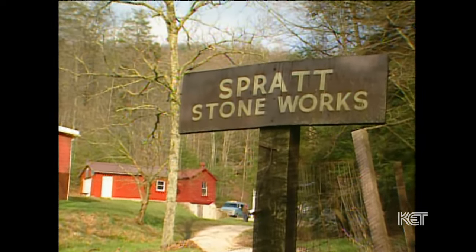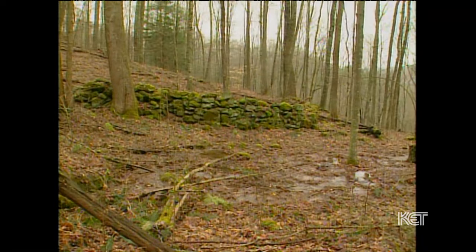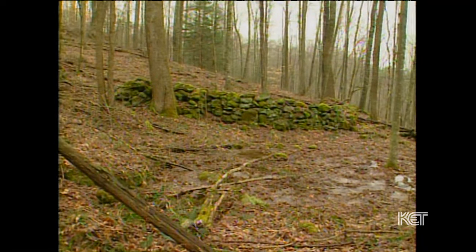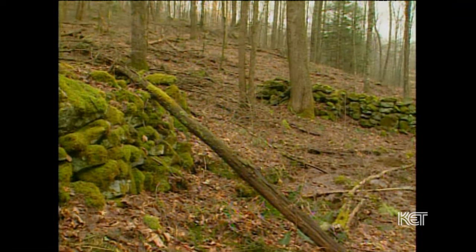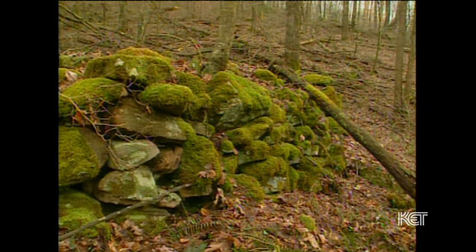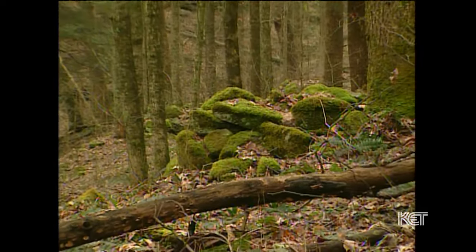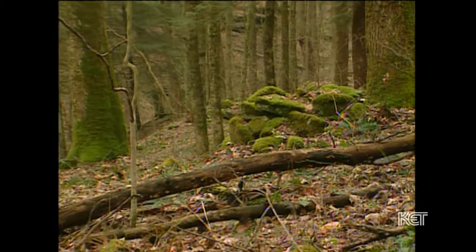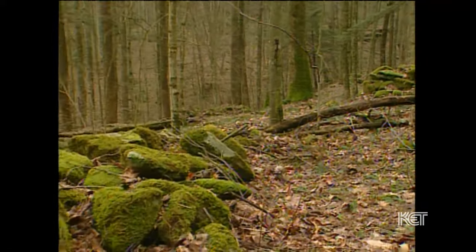The Vern Spratt Stone Works is a site in Menifee County. It's made out of stone — a series of alignments or walls and small stone mounds on the side of a hill. There isn't any mortar between the rocks. When you go there, the rocks look more like boulders. They don't look like they've been shaped in any way; they're covered with moss.